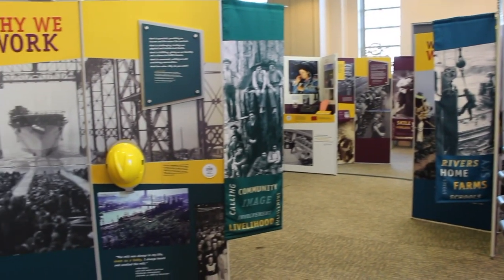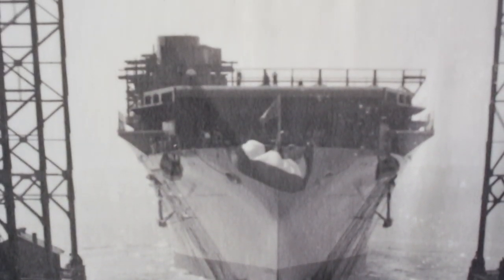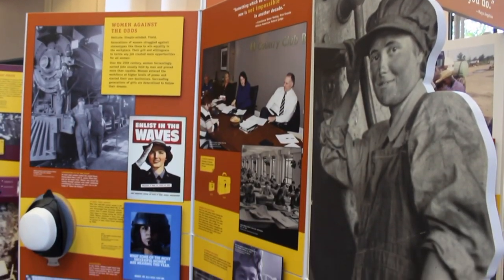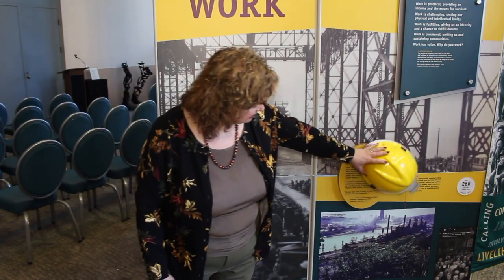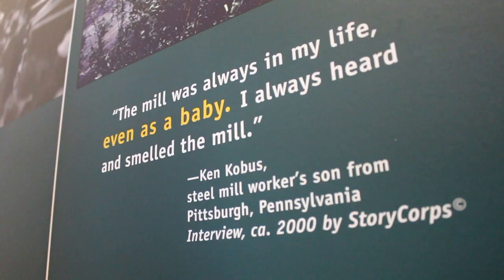One display showcases the topic of why we work, with information on why people took various jobs throughout history. Many women joined the workforce and the war material production sector to support wars during World War I and World War II when men were away fighting. Construction is very significant to why people are working, and there is a section that talks about steel mills and the significance of steel in the building trades.